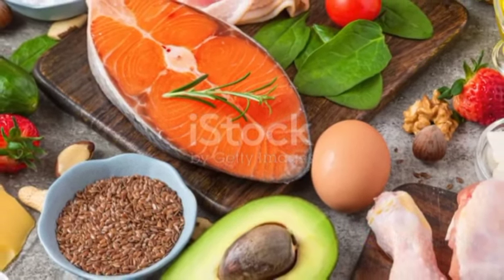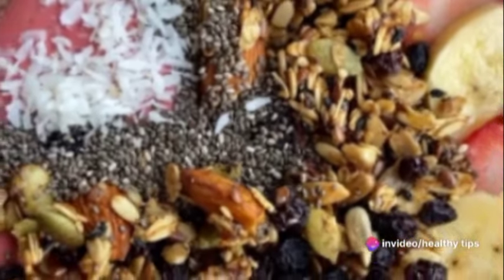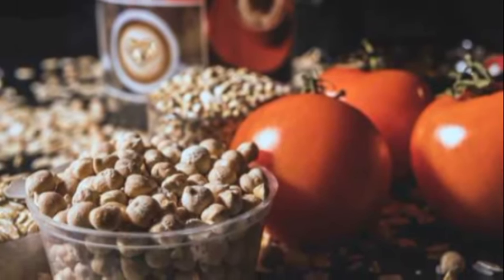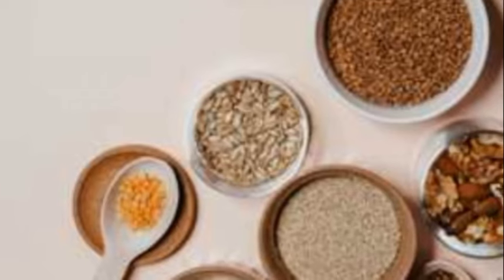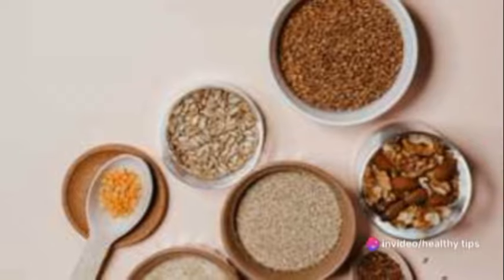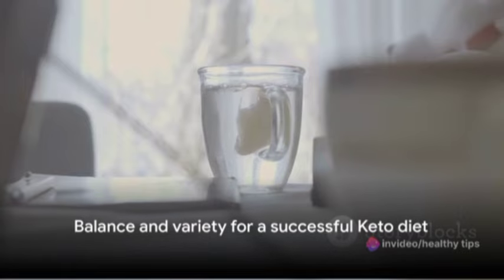On the flip side, some foods may look healthy but they're not keto-friendly. These include sugar in any form, grains like rice and wheat, most fruits due to their high sugar content, beans, root vegetables like potatoes, and alcohol — all high in carbs and capable of derailing your keto diet. Remember, it's not about completely eliminating certain foods, but rather minimizing their intake. Make smart choices, stay hydrated, and keep in mind that the key to a successful keto diet is balance and variety.